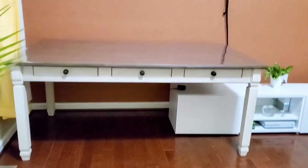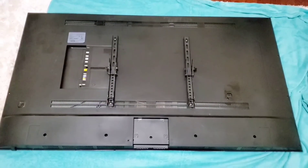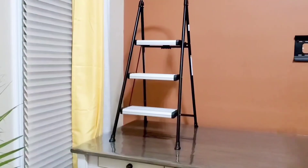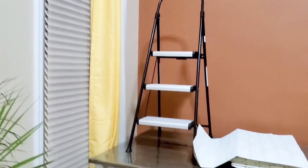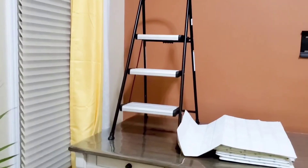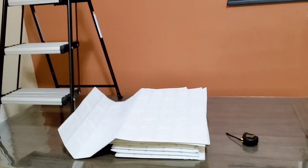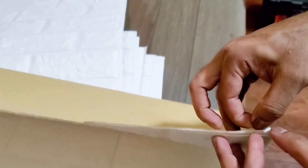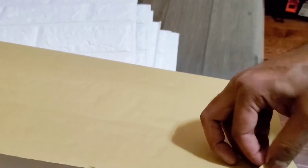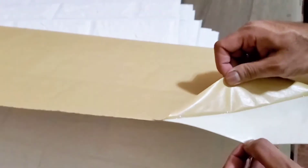We have a dining table, arrangements, and a TV carpet in the room. I will make two layers. I will peel it and start my project.